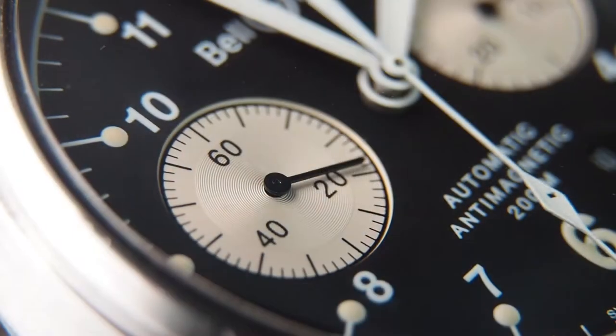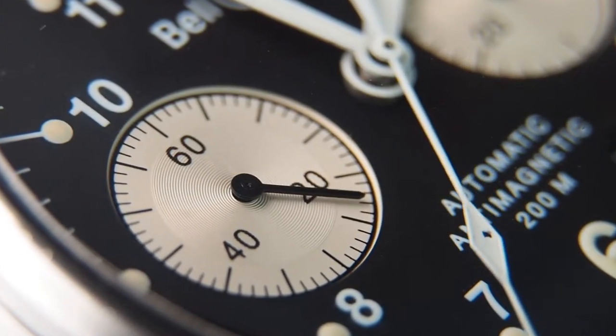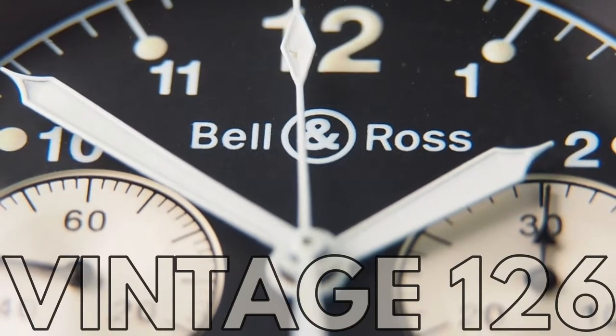The definition of vintage — a subjective and difficult thing sometimes. This watch is by name part of the vintage line by Bell & Ross. But is that it? Let's dive a little deeper with this BR Vintage 126 from 2002.